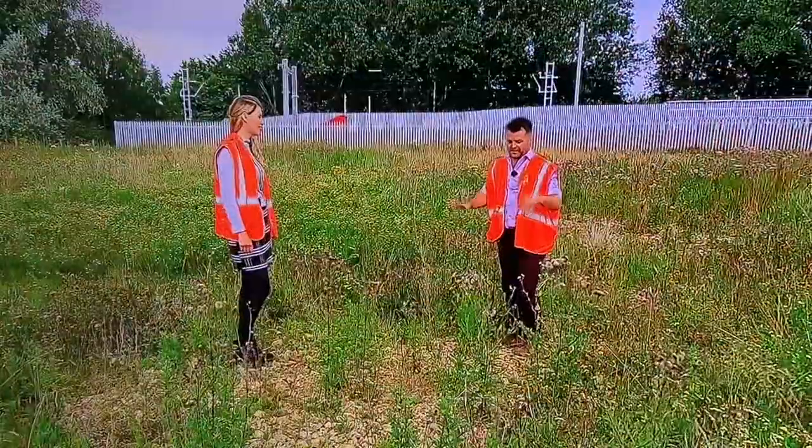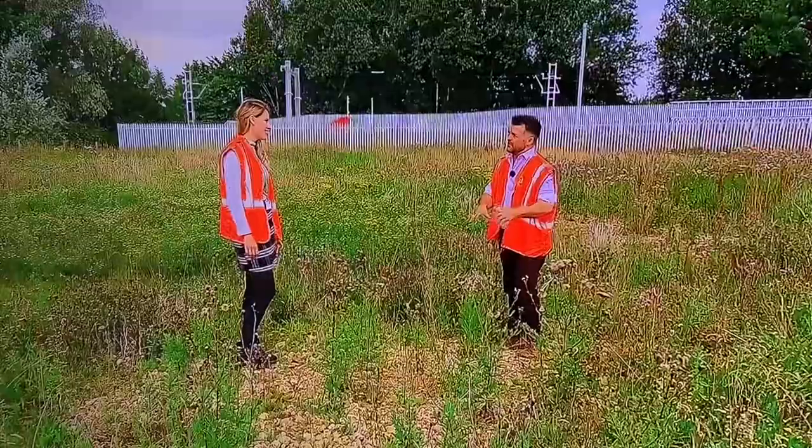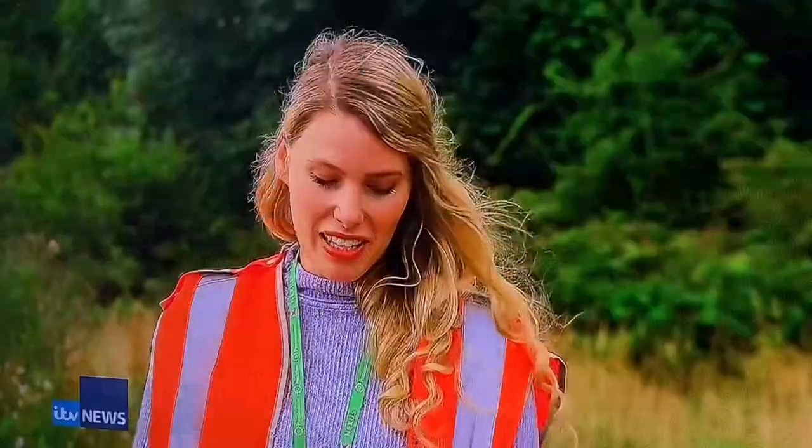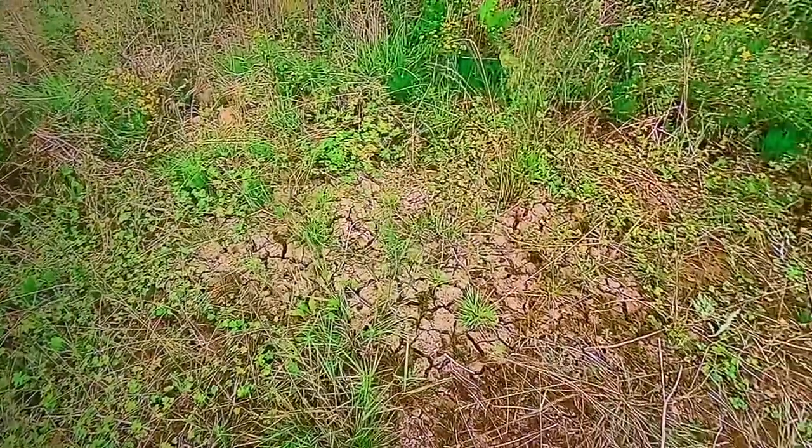So what we're standing on now — it's just like rubble and stones. It looks like something you'd try to clear away, but this is important, isn't it? Yeah, so the open mosaic areas, the aggregate — that's the area that the dingy skipper likes to bask in the sun. So yeah, it's purposeful for them.